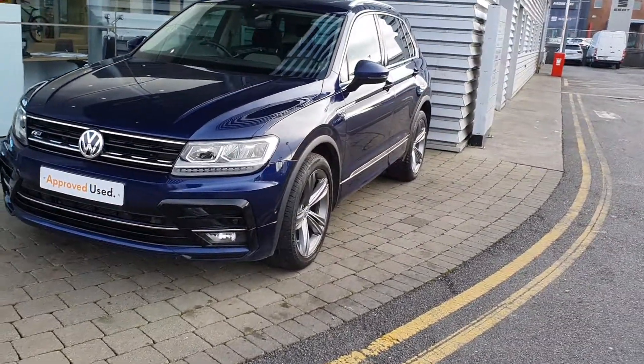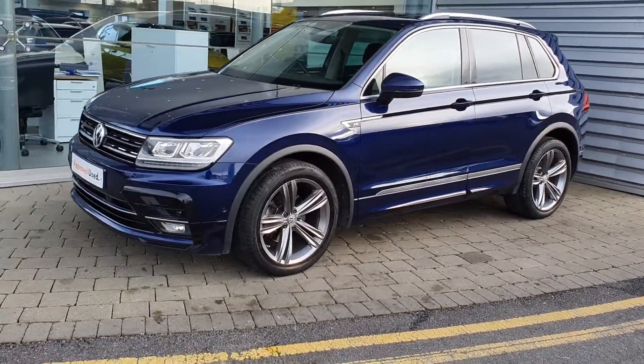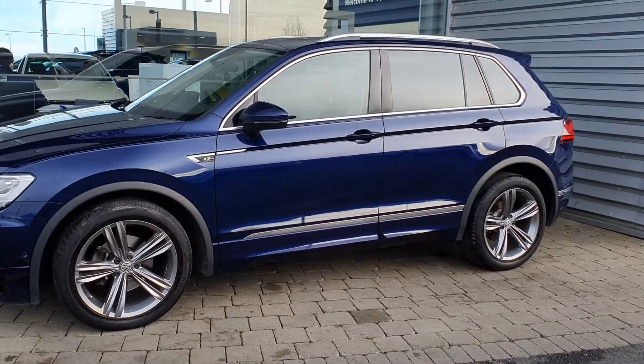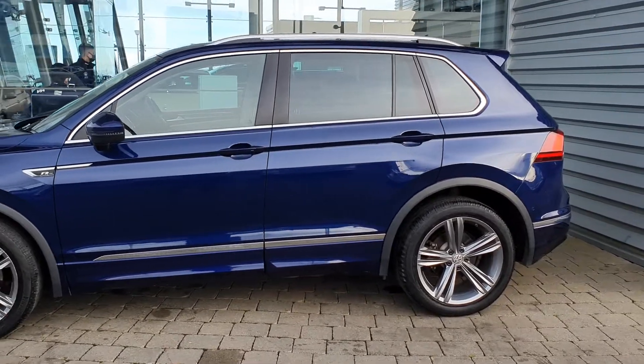On this car you also have front and rear optical parking sensors along with a reverse camera. You also have upgraded 19-inch alloy wheels, along with privacy glass on the rear windows, and keyless access which is very handy.